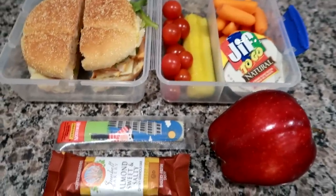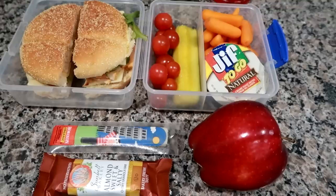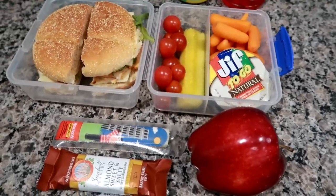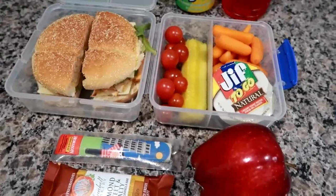I've been on a major kick with apples lately, so I'm giving him an apple, a Horizon cheese stick, and a Sunbelt Bakery almond sweet and salty chewy granola bar. I'm pretty sure I'm going to lunch today with a co-worker — we're going out somewhere, so I'll try to at least insert a picture. I'll see you either later or tomorrow on Friday.